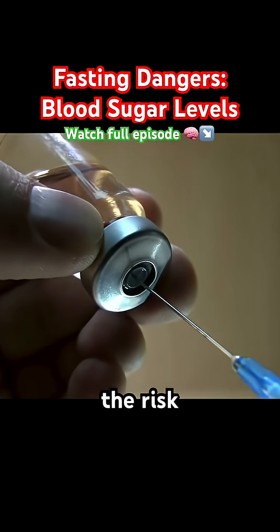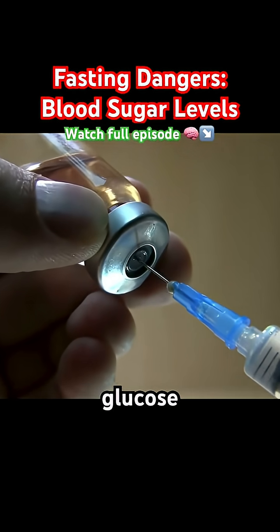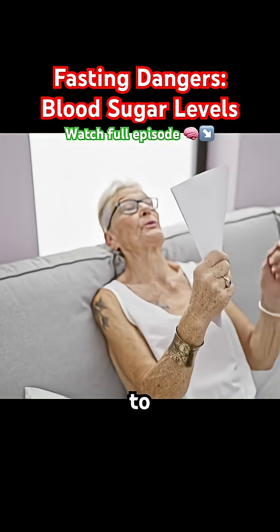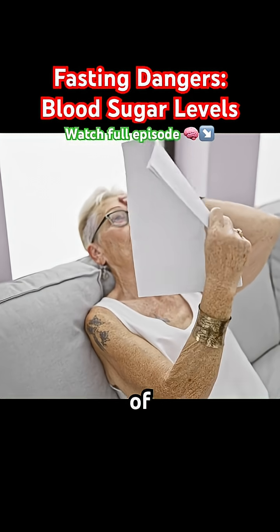However, the risk lies in hypoglycemia, especially if you're taking insulin or glucose-lowering medications. Without food, blood sugar can drop too low, leading to symptoms like sweating, confusion, shakiness, or even loss of consciousness.